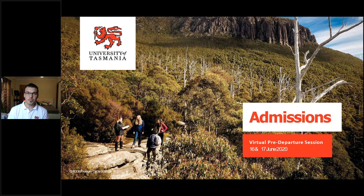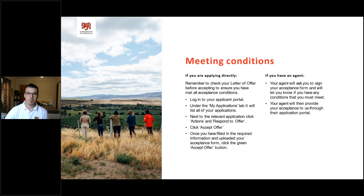Good afternoon, it's Kyle Lutas from UTAS here. I'm here to give you a short presentation on admissions — our admissions team at the University of Tasmania processes applications right through to the enrolment process, and I'm going to give you a short snippet of how we do that.